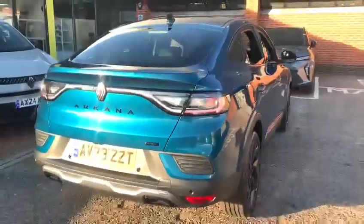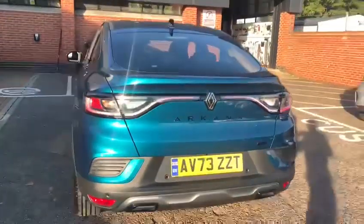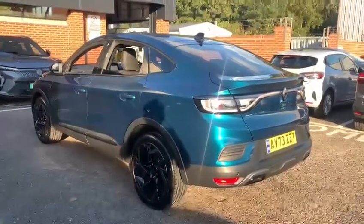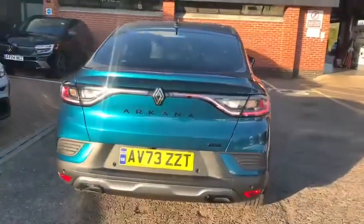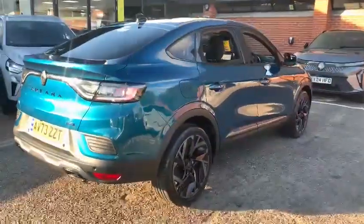In the sun you can actually see how nice the colour is. It's probably one of the most popular colours we've seen with the Arcana when it came out back in 2021. Of course this is actually the facelift model — it has got the newer Renault badging on it and the upgraded wheels, which are part of the upgrade kit.